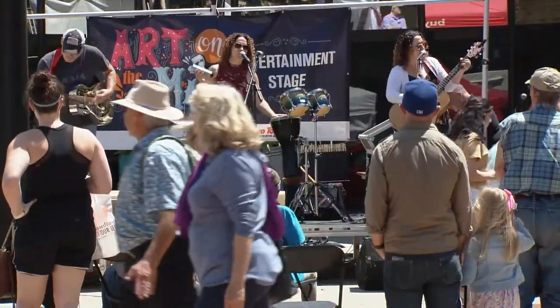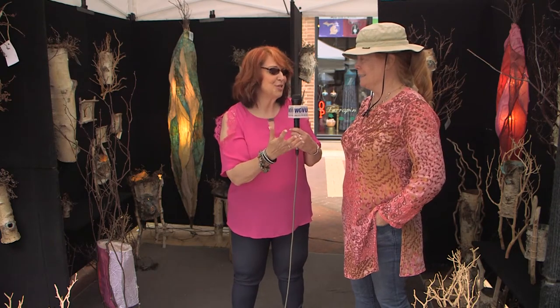Today I am visiting Art on the Mall, another beautiful day, and I'm here with Brenda. I kind of walk along and there's something that just grabs me and says come in, come in — and your pieces did that. Tell me how you created this. I think it's birch, right?